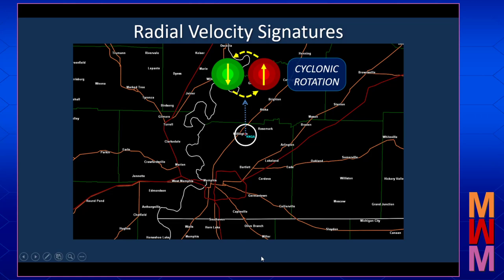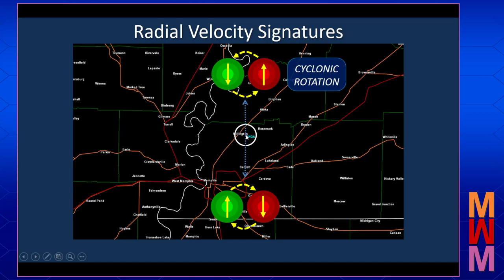Now, if we see a signature like this — looking along the radar beam — with outbound motions to the left of the beam and inbound motions to the right, this would be an indication of clockwise or anticyclonic rotation.